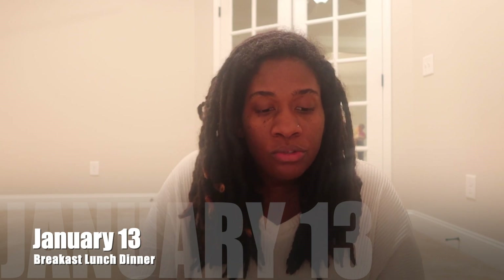Never done that before. The next day, January 13th, the kids are going to have waffles with protein — bacon or sausage — for breakfast. For lunch, macaroni and cheese with fruit. And for dinner, we will have leftovers.